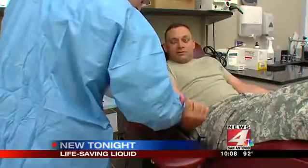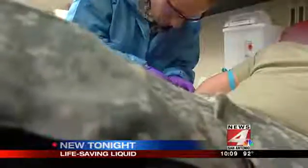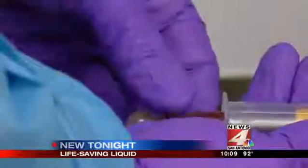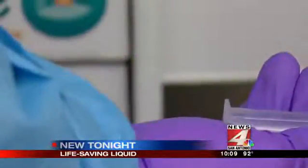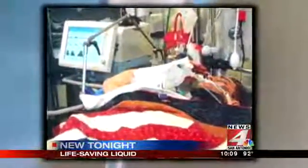Soon, American plasma collected at U.S. military blood donor centers will be shipped to France, where it will be freeze-dried and then shipped back. Because getting more of this plasma would mean more lives saved and more moments like this.